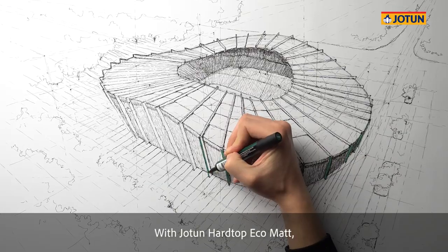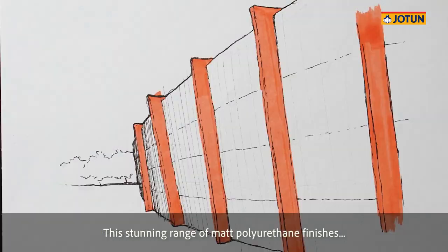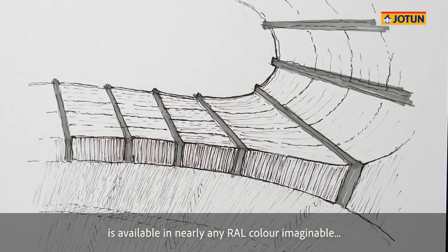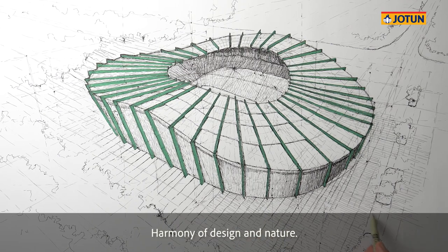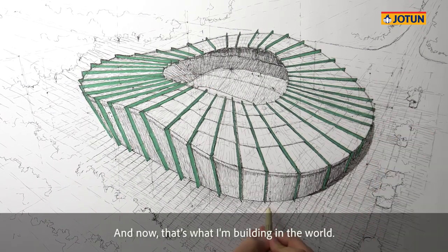With Jotun Hardtop Eco Matte, beautiful is responsible. This stunning range of matte polyurethane finishes is available in nearly any raw color imaginable and also contributes to achieving LEED certification. Harmony of design and nature.